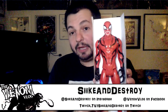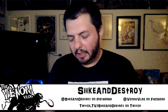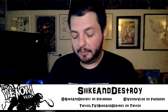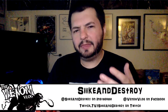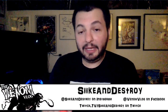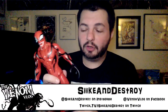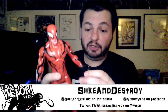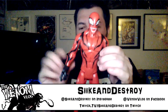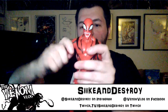Carnage first appeared as Cletus Kasady, created by Erik Larsen and David Michelini. I think it was Amazing Spider-Man 344 when we first saw Cletus Kasady in jail with Eddie Brock. He then became Carnage — he had a cameo in issue 360 and a full appearance as Carnage in issue 361.